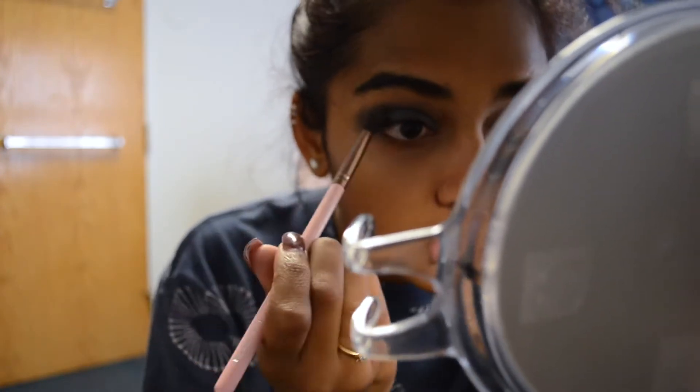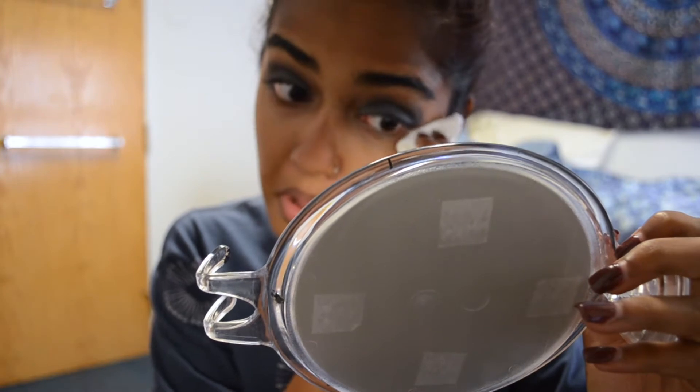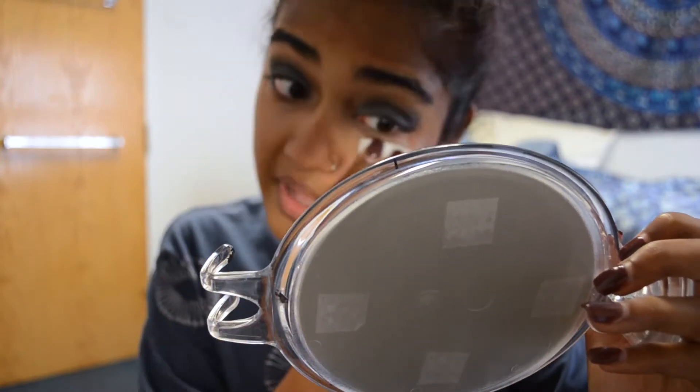Then I'm taking a cotton round and some makeup remover and removing all the fallout underneath my eyes. This is exactly why, when I'm doing a dramatic look, I like to do the eyeshadow first before all the foundation — so I can clean up and fix anything that gets messed up.